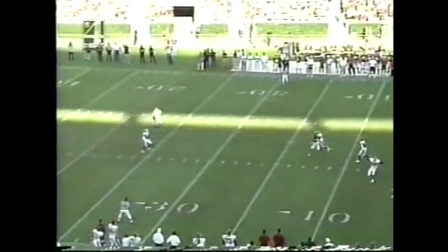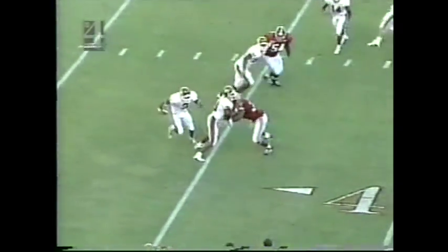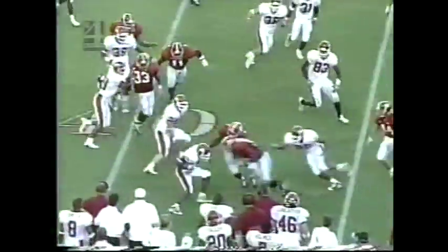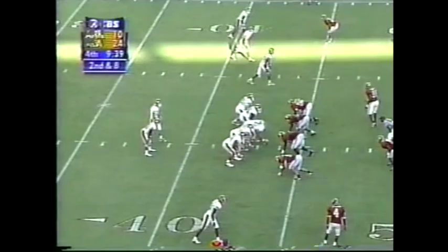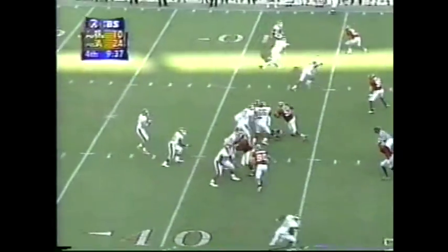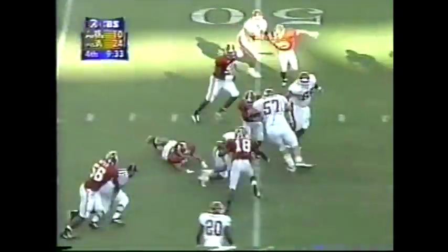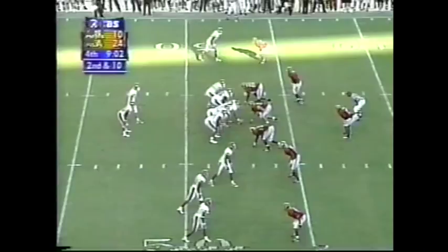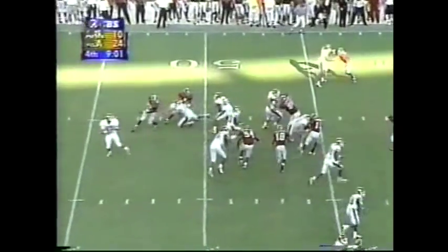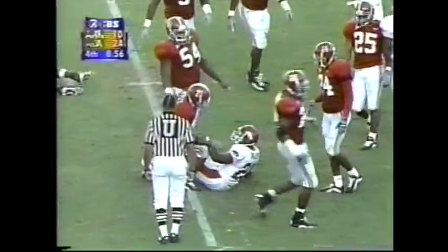Here is Bearden's punt — this one very effective. Jackson at the 25. On second down, flip it out — the inside route being run by Richard Smith. The 10th annual SEC championship game. Here is Talley, and he breaks loose to the 40-yard line.